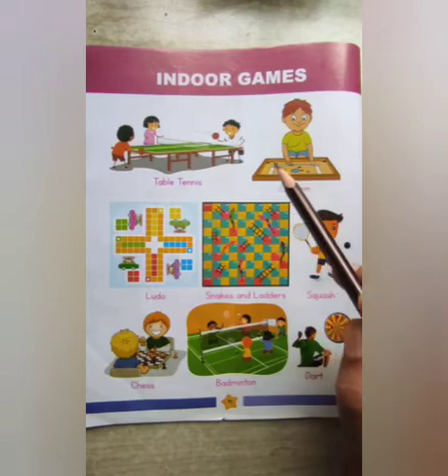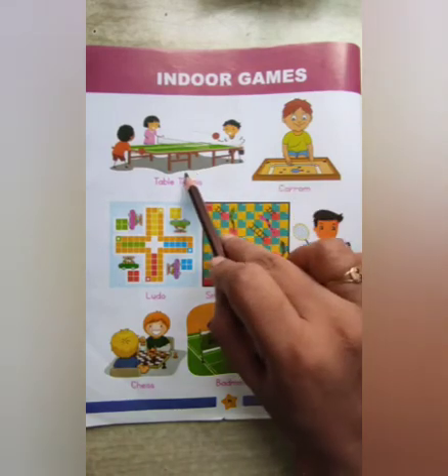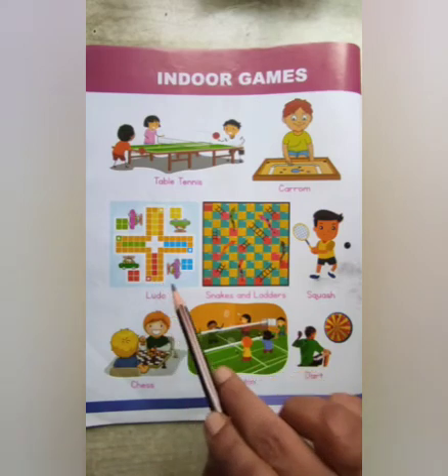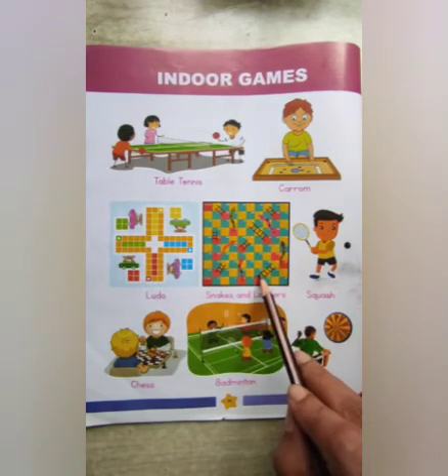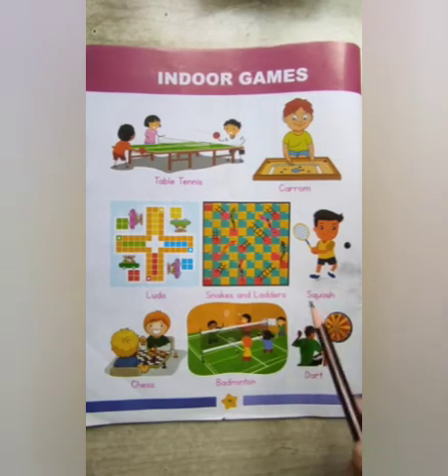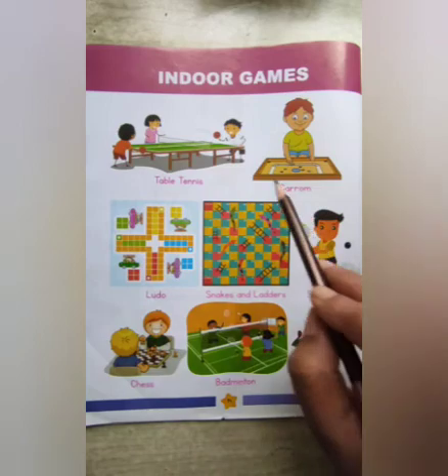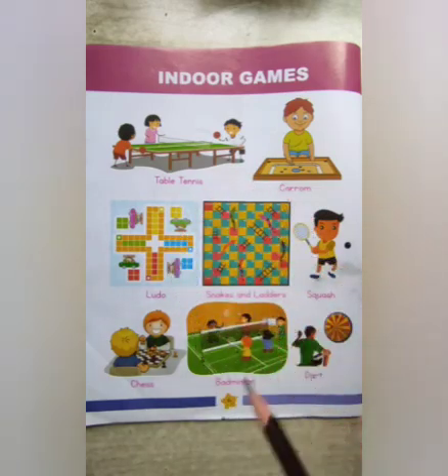Now, children, repeat after me: Table Tennis, Carom, Ludo, Snakes and Ladders, Squash, Chess, Badminton, Dart. These are indoor games.